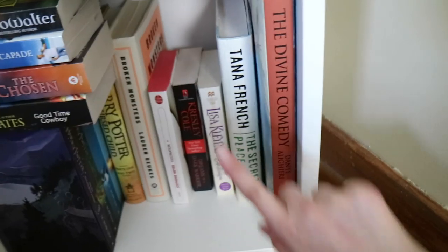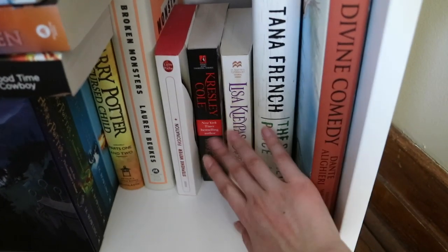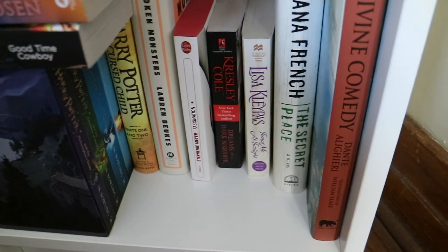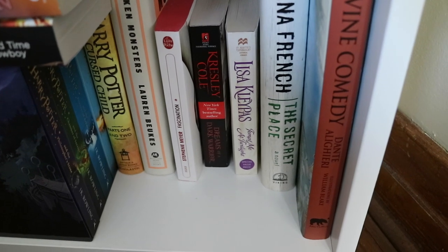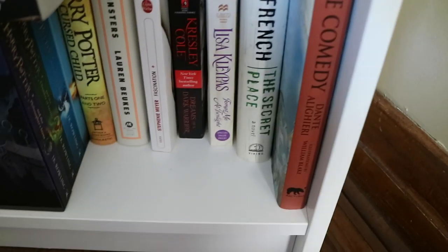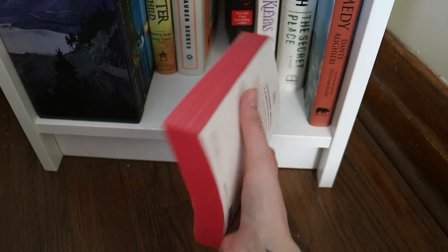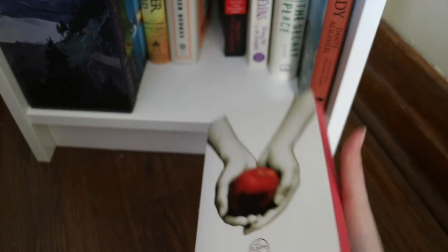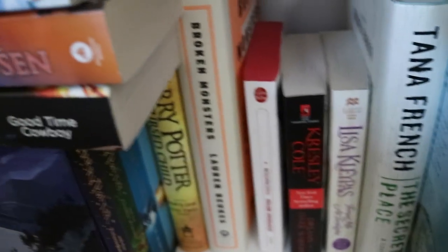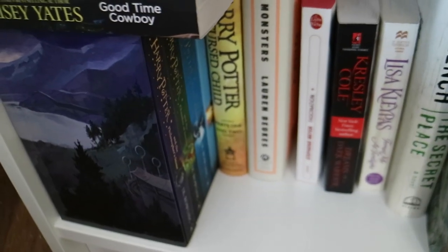Then I have The Secret Place by Tana French. I have a couple of mass market paperbacks: Tempt Me at Midnight by Lisa Kleypas, Dreams of a Dark Warrior by Kresley Cole, and Twilight in French — it's such a pretty book, it has like red pages, it's so pretty, I really should start reading this. And then right beside it, I have Broken Monsters by Lauren Beukes, and I do have Harry Potter and the Cursed Child.